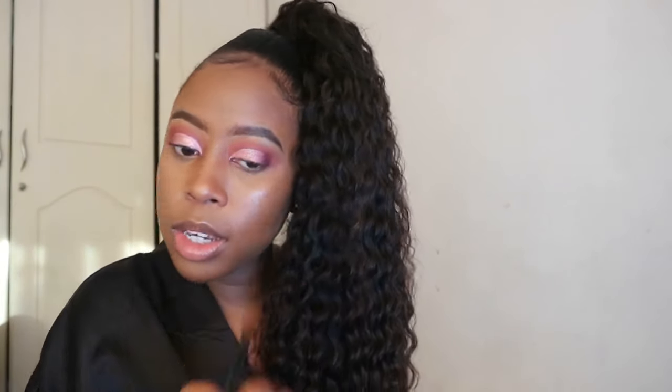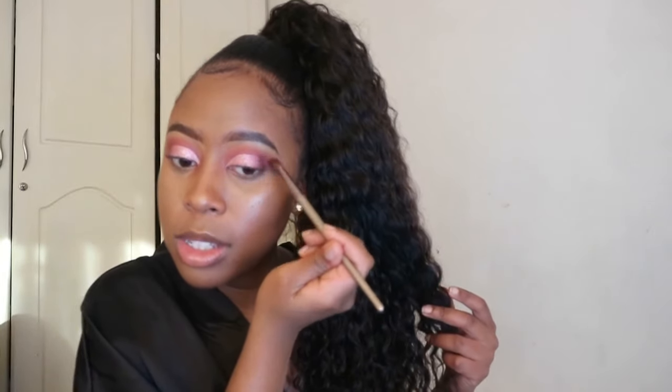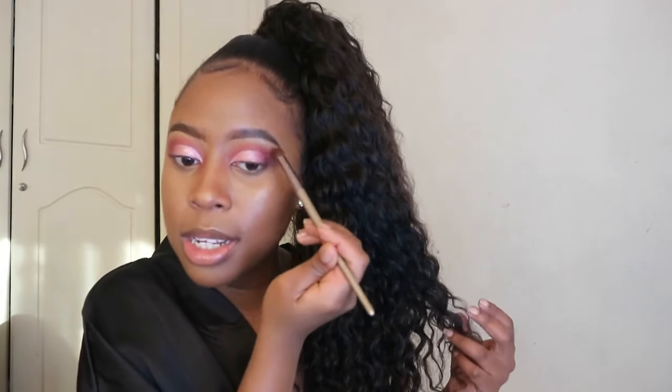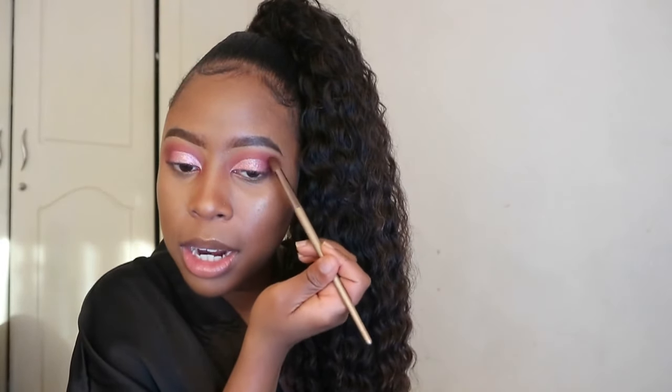So honestly, I would recommend this palette to you guys. It's called the Nude Palette — that's what's written on it. I didn't expect it to be as great as it is, and for the price and where I found it, it's really a great palette.